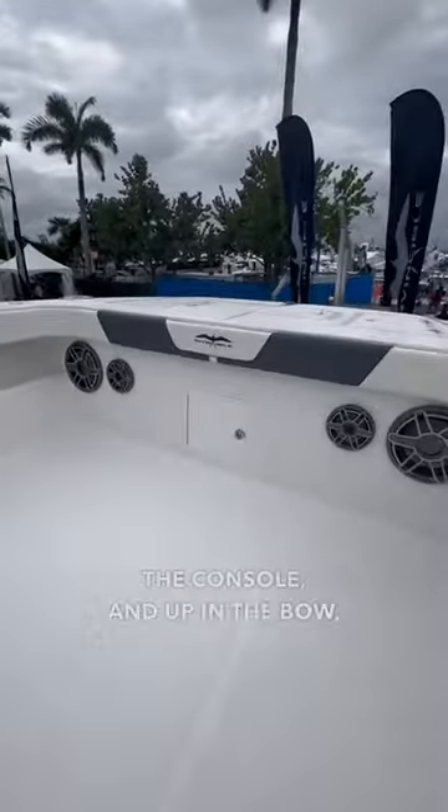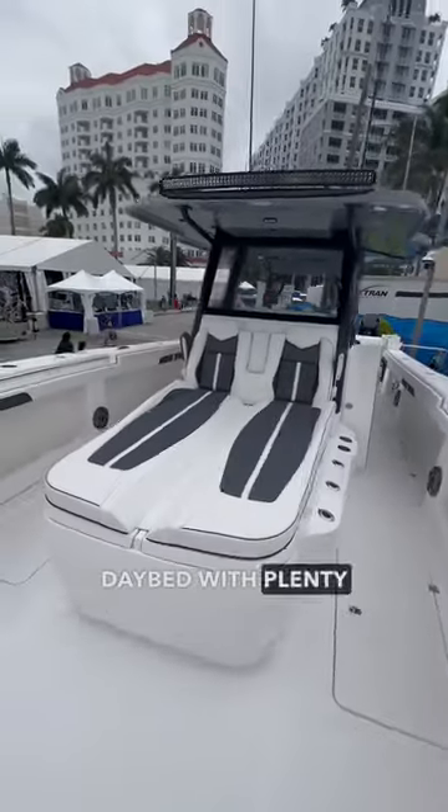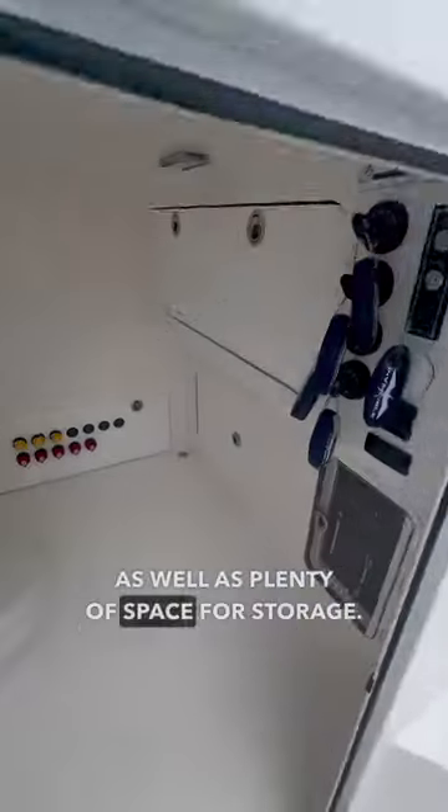There are plenty of rod holders to both port and starboard of the console, and up in the bow you will find a ton of space. There's also a forward-facing daybed with plenty of storage underneath, and just inside the console you will find the head as well as plenty of space for storage.